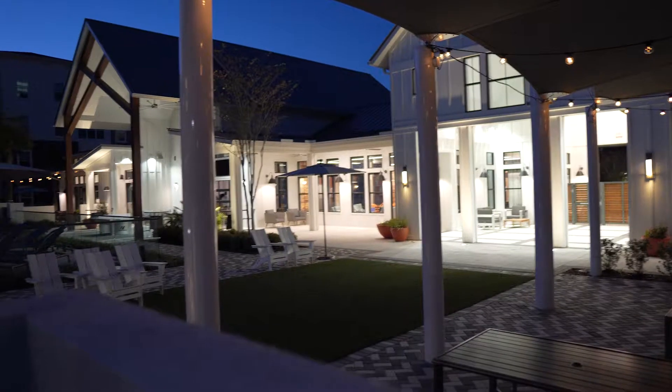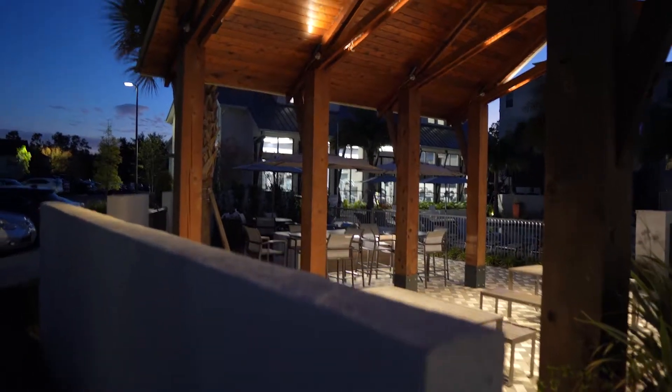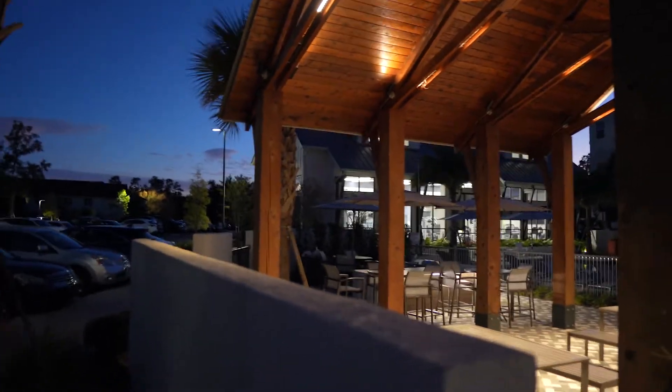I just wanted to show the pool area of the apartment — it's really nice in the summertime, it's actually like 50 degrees right now. Straight ahead is in fact the gym. We just gotta unpack the car now and I don't think we have anything else planned.